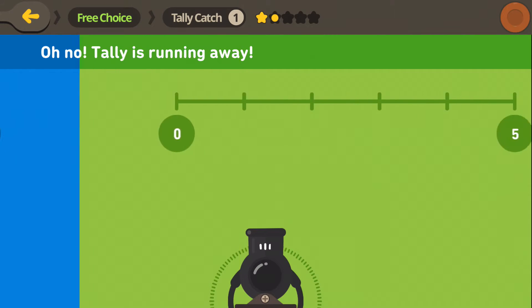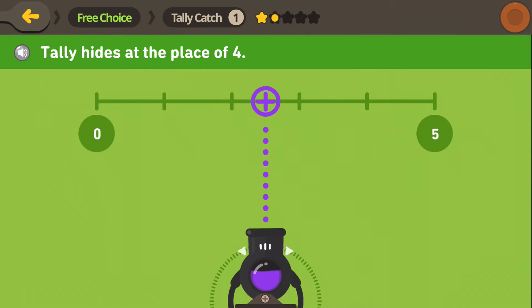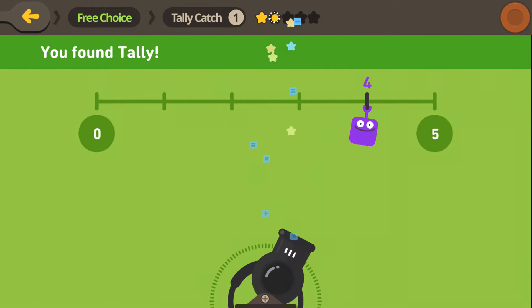Oh wait, where is it going? Well, now Tally's hiding in the green and at the number 4. We know 4 comes before 5. There you are!